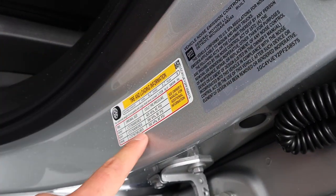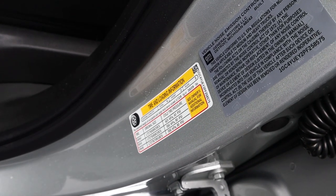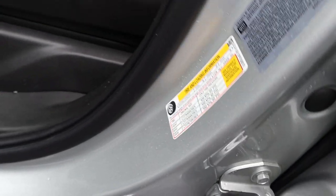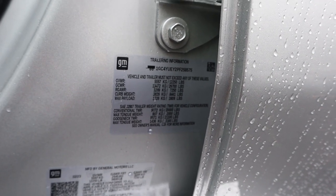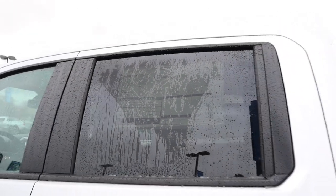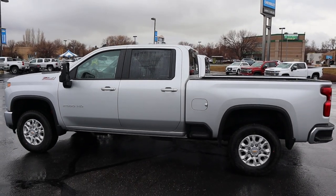The max tongue weight is 1,450 and gooseneck capacity is 16,620 pounds. The diesel 3500 has 3,809 pounds of payload — so notice that jumping up to the 3500 but adding the diesel means you lose a lot of payload to the weight of that engine. Towing capacity is 20,000 pounds conventional, 2,000 pound tongue weight, and 21,100 with gooseneck. The 6.6 gas engine is essentially a no-cost option, while the Duramax costs almost $10,000.